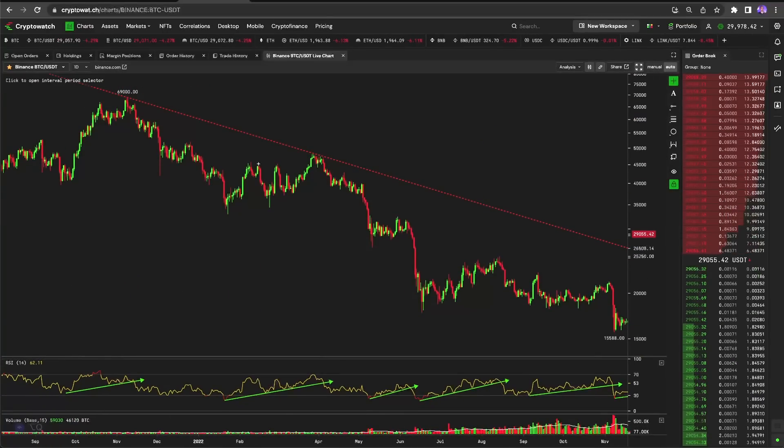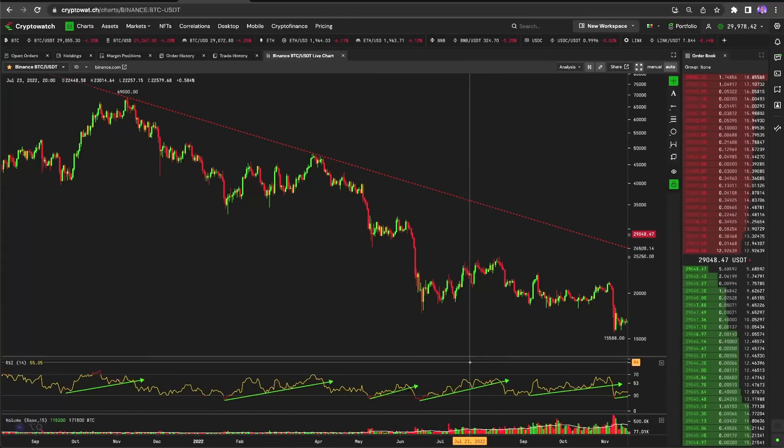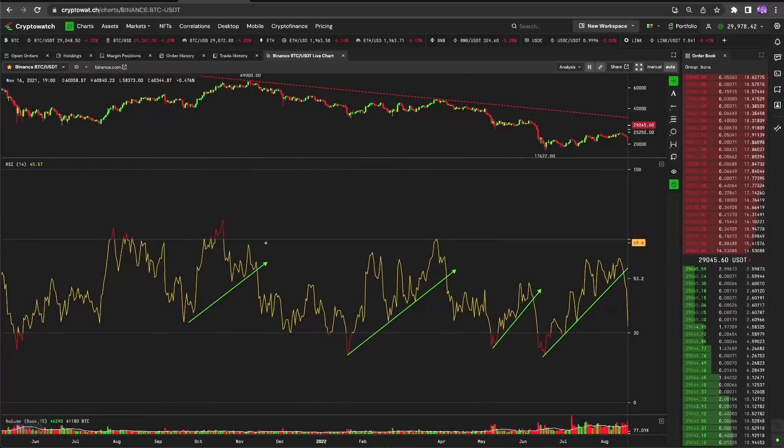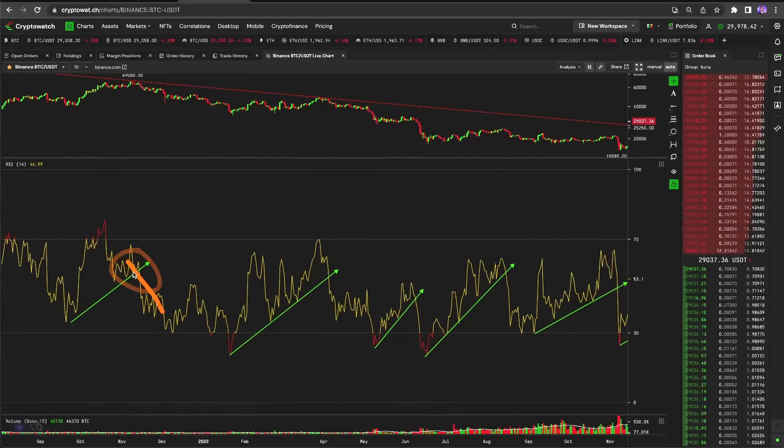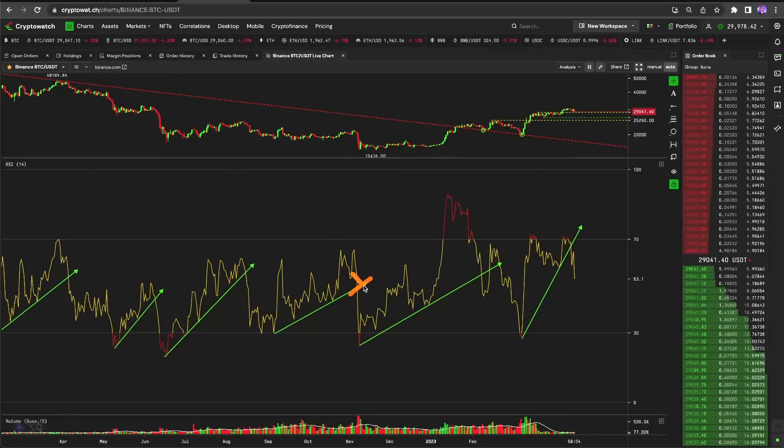If you look at the bear market in the past — the entire macro bear market from $69,000 all the way down — whenever Bitcoin created these types of RSI uptrend lines and then broke down out of them, that was a very reliable signal. Almost every single time we would break that trend line and test oversold levels. It's actually one of the most reliable bear signals we've had for a very long time. Now this one was a bit of a fakeout, but eventually it played out and we tested oversold levels.